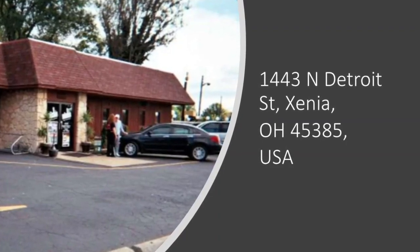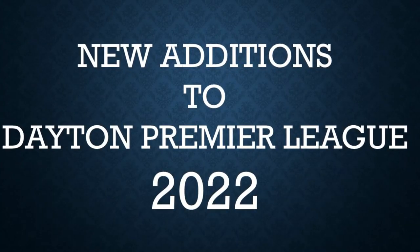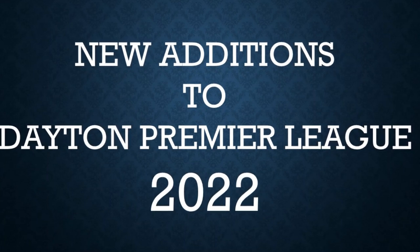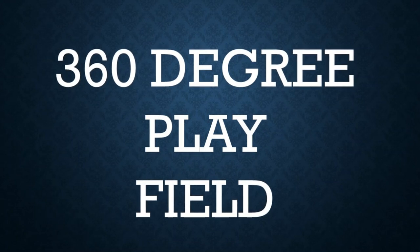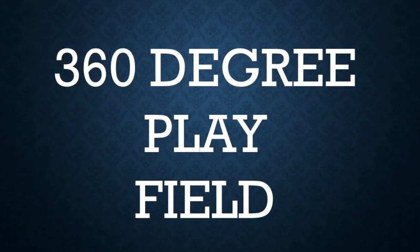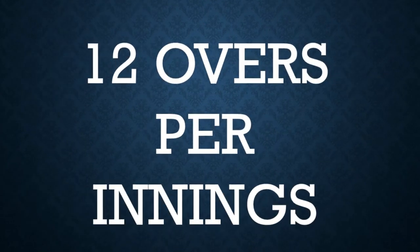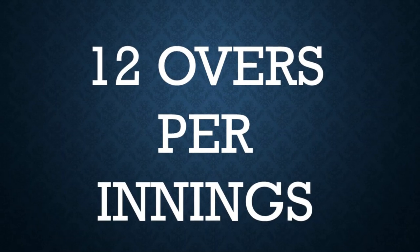Now let's talk about some of the additions we have done for this season of Dayton Premier League. For the first time in Dayton tennis ball cricket history, we are going to do a 360-degree play field, and at the same time we are increasing the overs to 12 overs per inning.